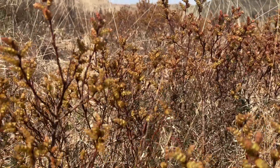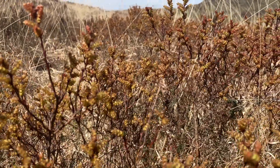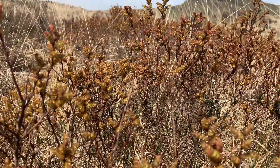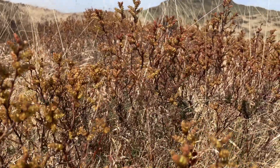This is bog myrtle, a very common plant in the uplands. It does have a bit of a smell at times, but it's said that if you rub it on your clothes or on your face it'll keep midges away — though I'll take that with a pinch of salt.